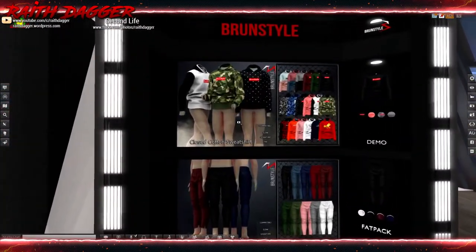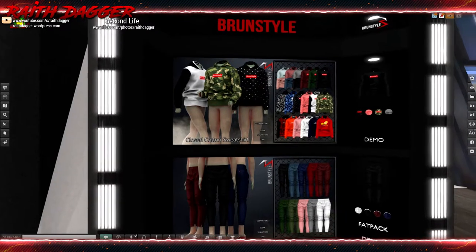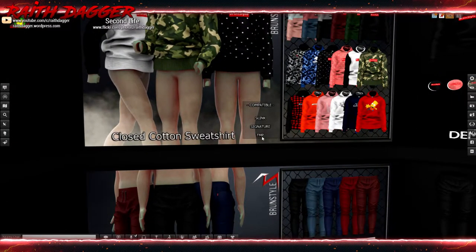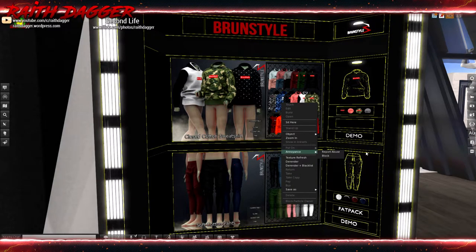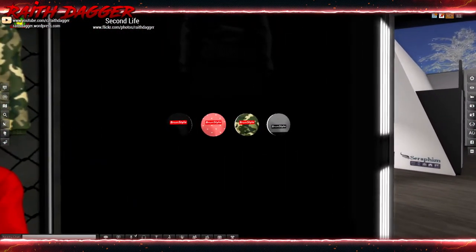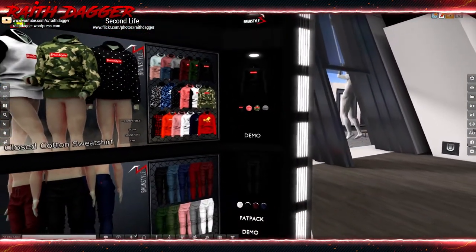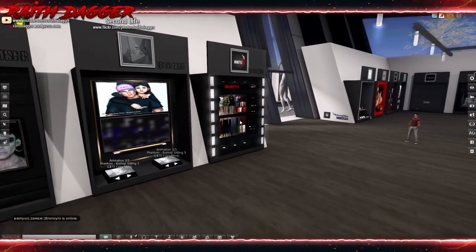Brune Style has joggers and sweatshirts or hoodies compatible with Slink, Signature, and Mesh Project. So nice - I don't know why it's so difficult for some people to put that up. 239 Lindens for a single color. They don't seem to have a fat pack for the top. Pants are 199 Lindens, or 699 for the fat pack.